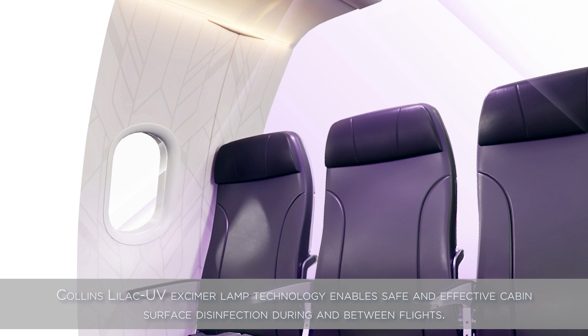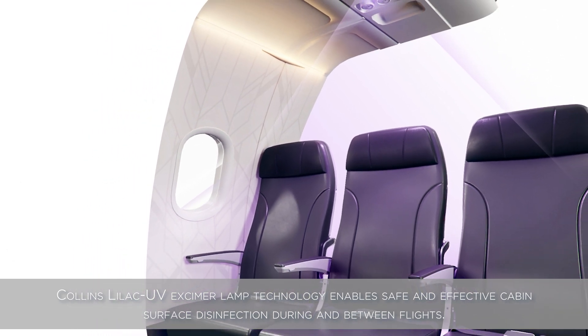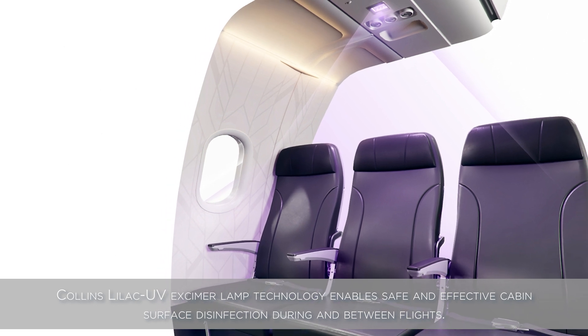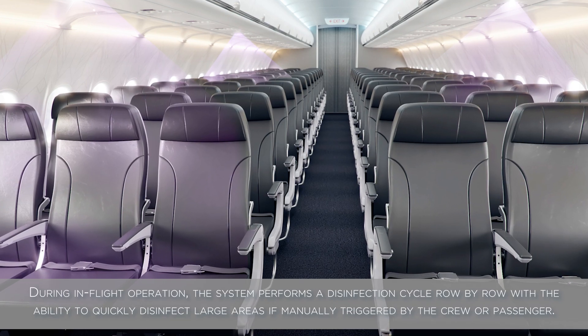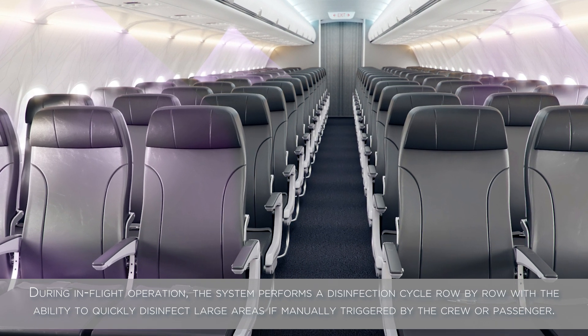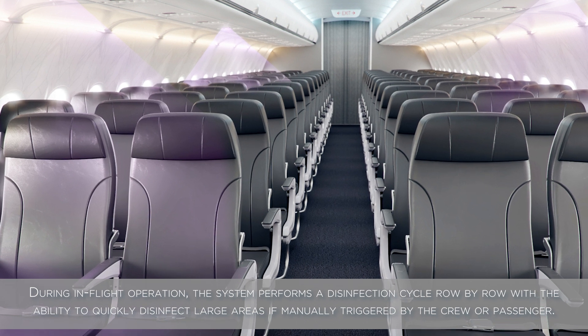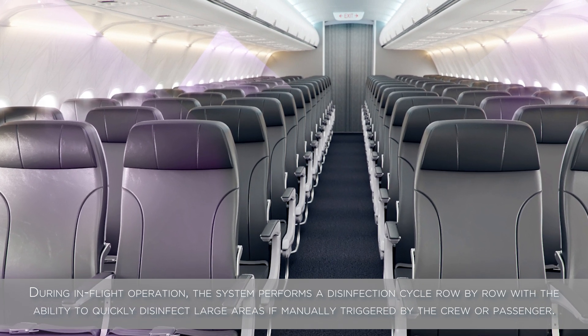Collins Lilac UV Excimer Lamp Technology enables safe and effective cabin surface disinfection during and between flights. During in-flight operation, the system performs a disinfection cycle row by row, with the ability to quickly disinfect large areas if manually triggered by the crew or passenger.